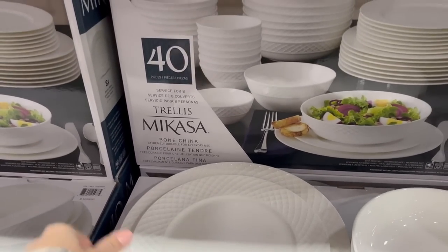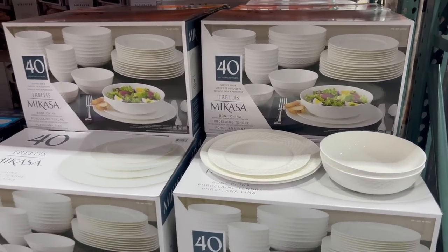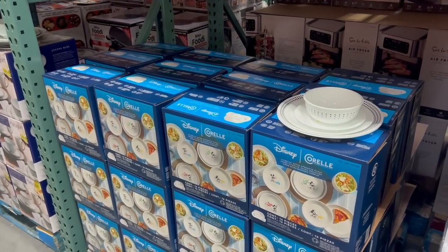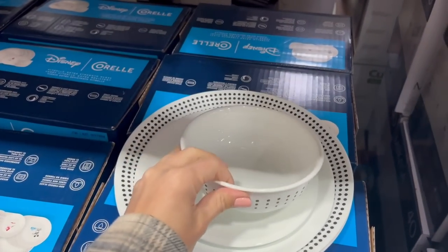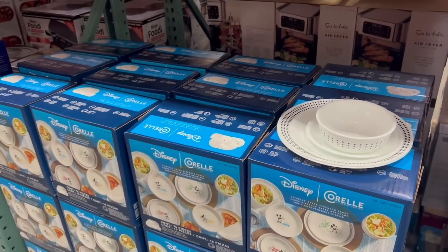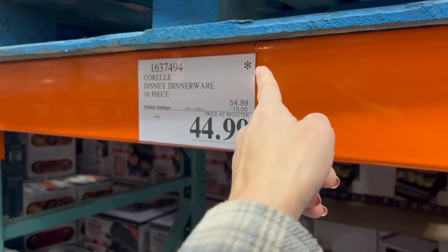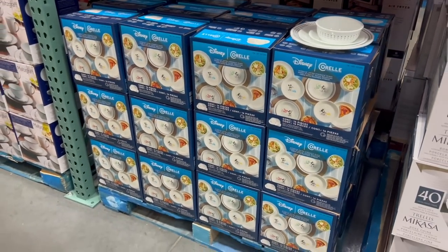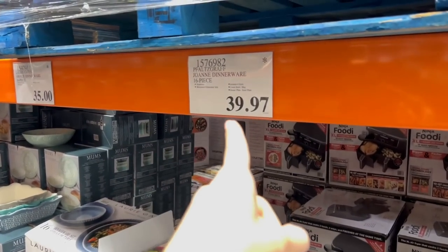If you need new dinnerware for the holidays they've got a lot of deals. These are 25 off — the Trellis MiCasa bone china, $85 for 40 pieces. For the kids' table they have a Corelle and Disney collaboration, 16 pieces for 10 off at $45, and it has the little asterisk — once they sell out they're not bringing it back.